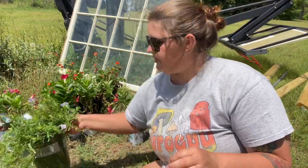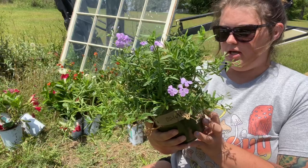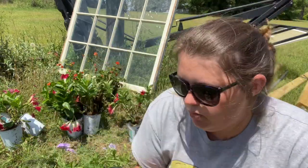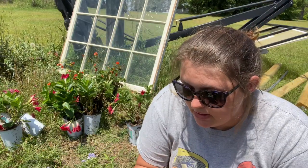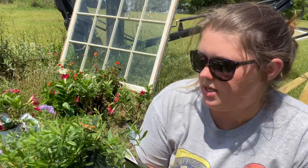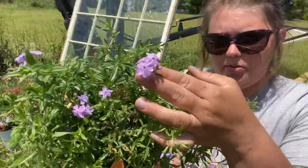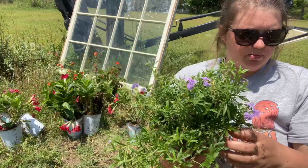I did get one of these gorgeous plants — it's called a Blizzard Sandwort and it is a mounding perennial as well. It retailed for $7.48 and was four dollars. It has this beautiful little light purple flower, so I'll plant that somewhere.